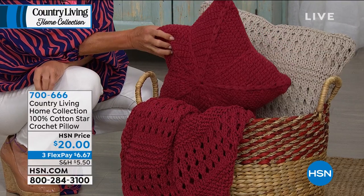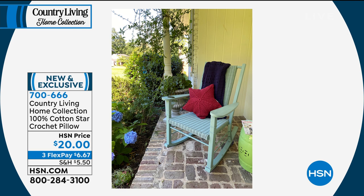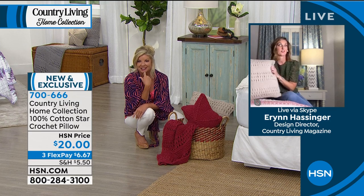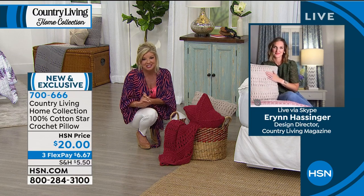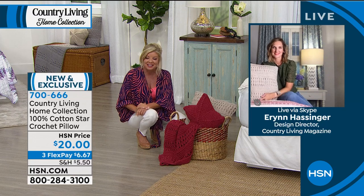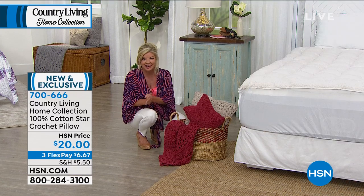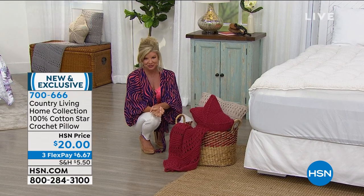The star pillow is all hand crochet too, at $20. I took the throw and star pillow and put them on my covered porch — just for a little fun. Don't just keep it in the bedroom; you can take it to the couch and these pillows are 18 by 18 so they're great there too. Congratulations on the premiere — how exciting with Country Living! I hope we brought that whole inspiration to you with the selections. Thank you, Lynn — it was a true pleasure. I love everything, especially the quilts and the beautiful throw. Coming up next: one of our most popular super loft mattresses.